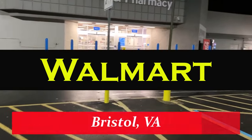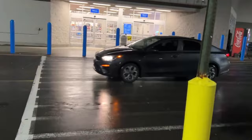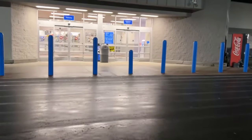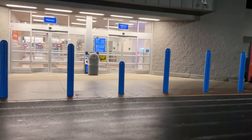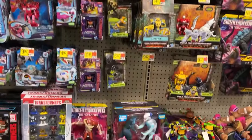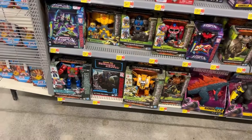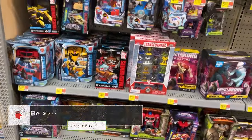Here we are back at the Bristol Virginia Walmart to begin another week of toy hunting. New week has commenced, let's go in and see what they got. Hunt time begins again — new week, same stuff or new week, different stuff?